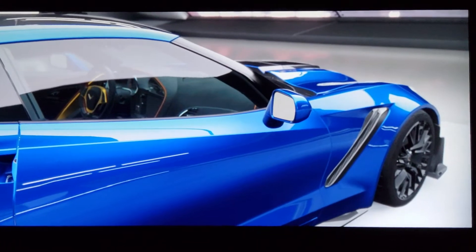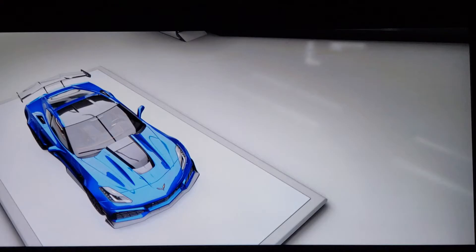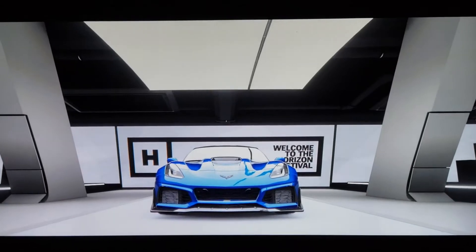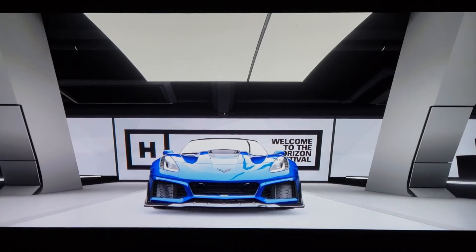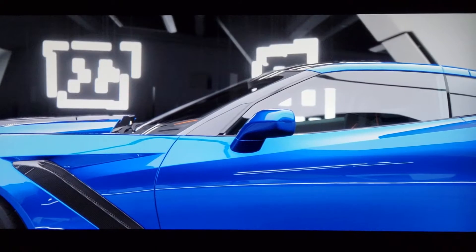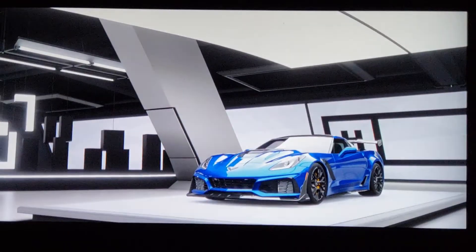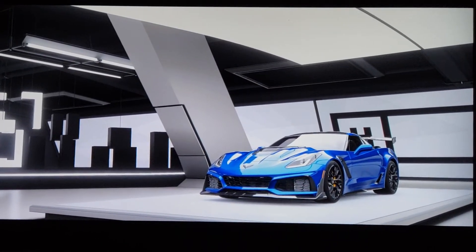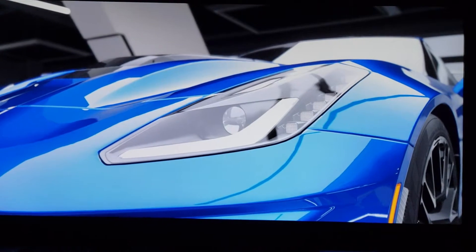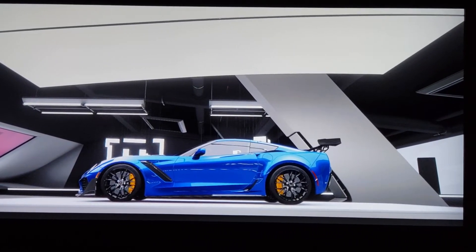As you guys may know, the last ZR1 was '09, I believe, so we waited a good 10 years for the new one to come out. And I have to say, I haven't seen one in real life yet, but man this car is just awesome. We're going to go over the prices and the configurations of what you can get here in the real world compared to the game.